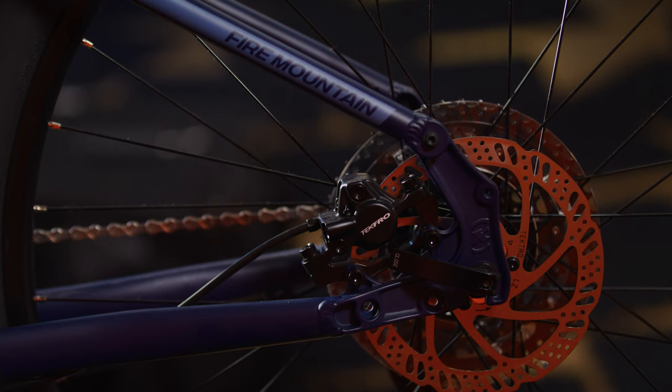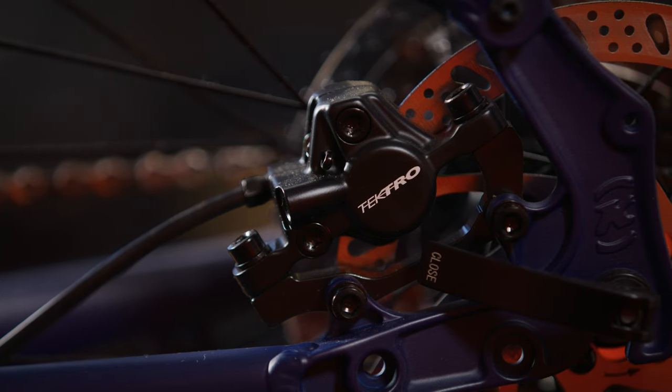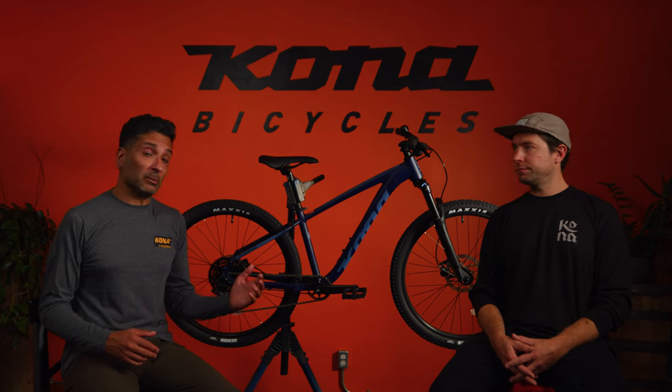The Fire Mountain comes standard with high-quality Tektro hydraulic disc brakes. These brakes provide consistent, amazing stopping power in all weather conditions and are easy to operate with minimal maintenance required.